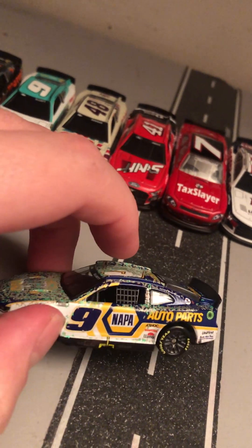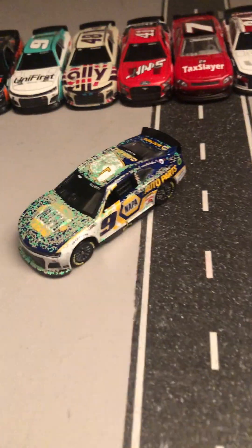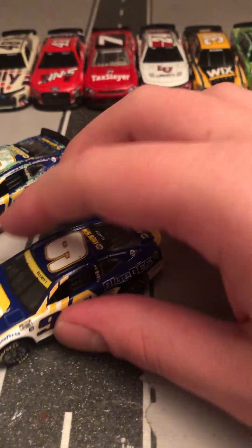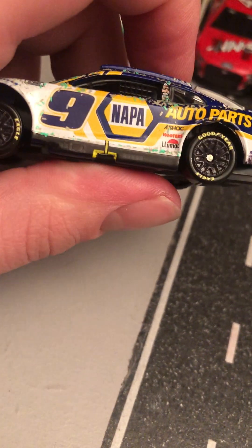I had a car similar to this — it was his basic NAPA scheme. I also have one that's NAPA and Blue DEF. So yeah, there's his Atlanta win from last season.